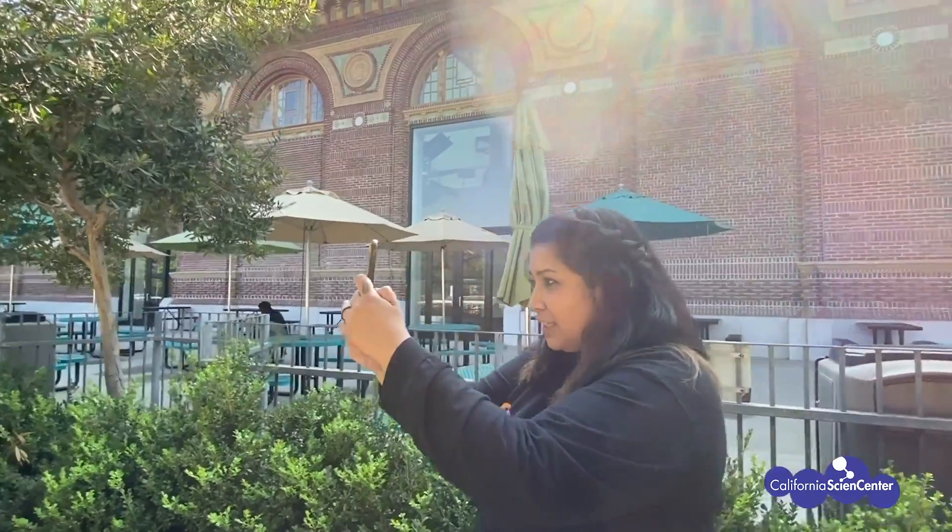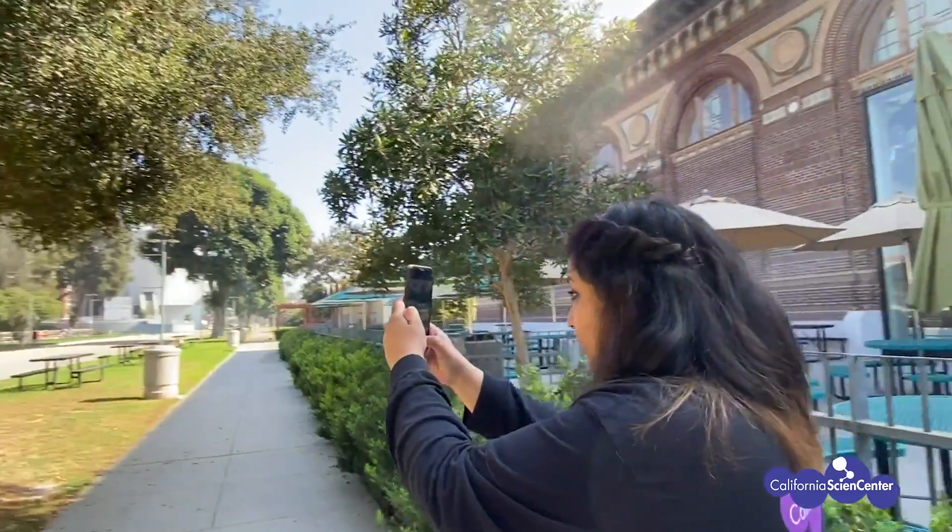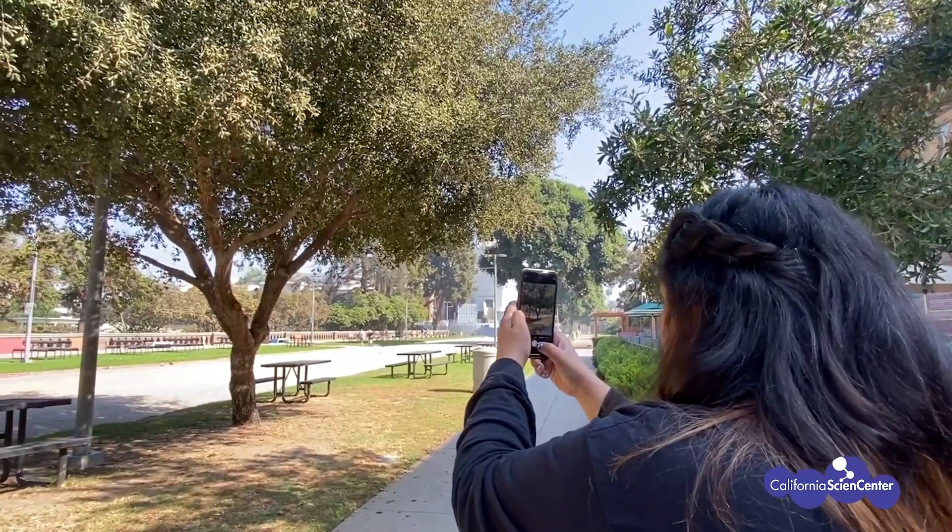Hi scientists! Today we are going to do a nature sketch. To do the sketch you'll need your notebook, a pencil, and some nature. Where are you going to get nature? If you have a backyard or a front yard, you can go there. If you don't, you can find a window to make observations of the nature around you. Look closely — nature is hiding in places you might not be thinking of. You can also go for a walk, take pictures on a cell phone, and bring those back to do your nature sketch later.